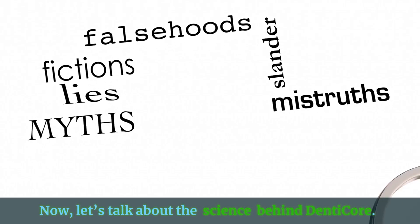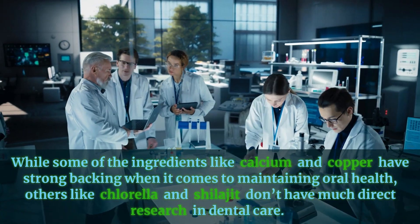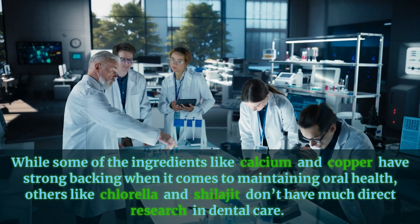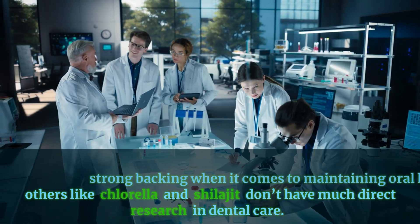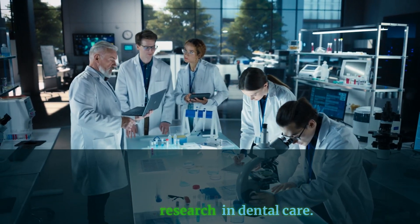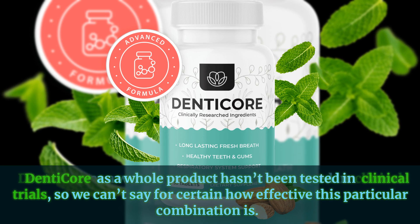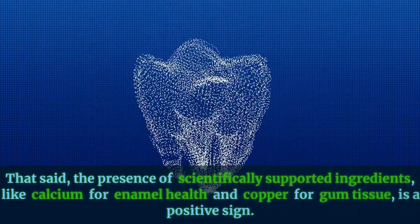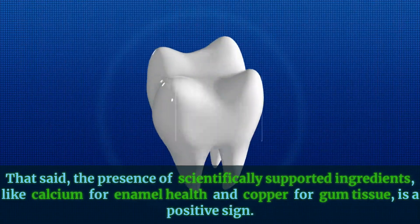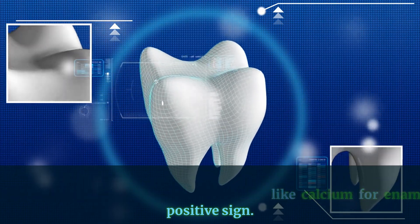Now let's talk about the science behind DentiCore. While some ingredients like calcium and copper have strong backing when it comes to maintaining oral health, others like chlorella and shilajit don't have much direct research in dental care. DentiCore as a whole product hasn't been tested in clinical trials, so we can't say for certain how effective this particular combination is. That said, the presence of scientifically supported ingredients like calcium for enamel health and copper for gum tissue is a positive sign.